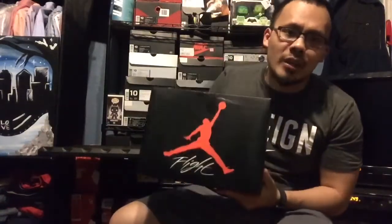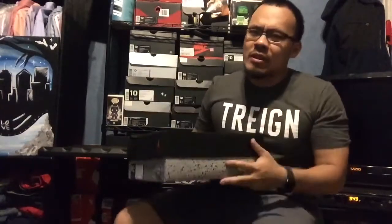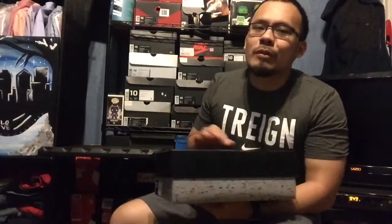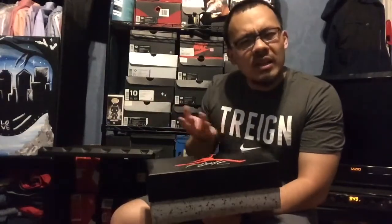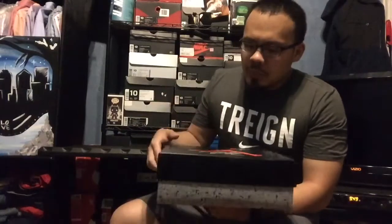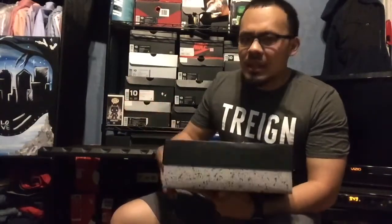What is up YouTube, back with another pickup today that came in the mail. As you can tell from the box, most of you guys already know what it is. I wanted to ask — do you guys think this is a GR? Because I think it is. It's kind of like the Jeter 11 lows that came out. Let me know in the comments below.